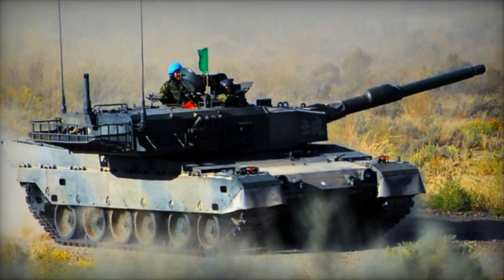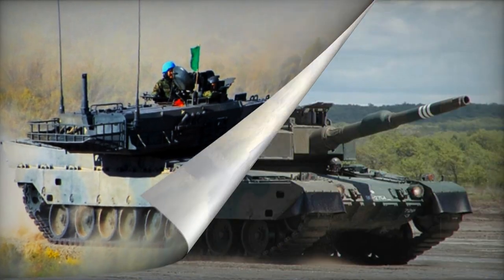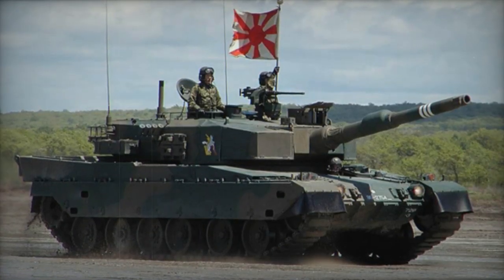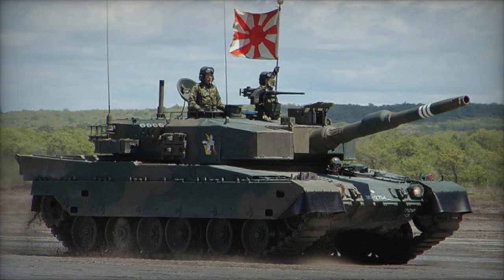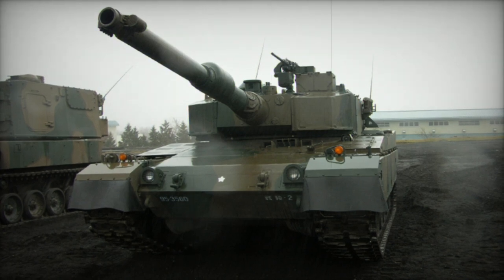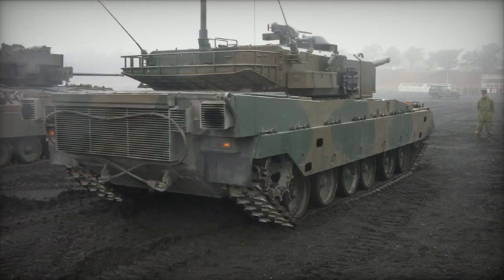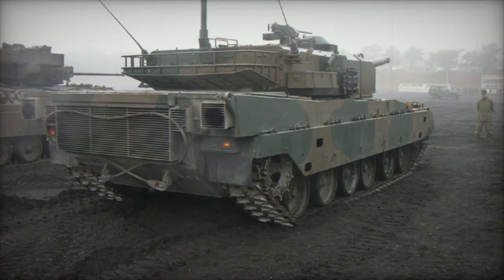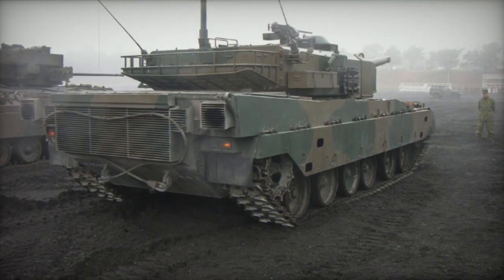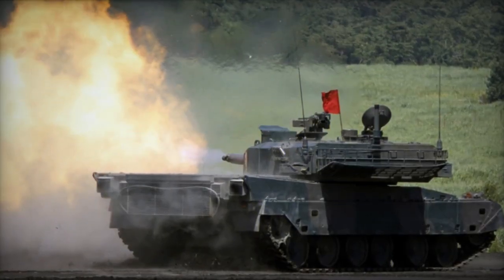The Type 90 features a fully welded hull and turret, both equipped with composite armor that offers exceptional resistance. Roughly half of the ammunition is stored in the turret bustle, featuring blowout panels. The tank incorporates a laser warning receiver that can automatically trigger smoke grenade launchers, reducing vulnerability to semi-automated laser-guided anti-tank missiles. It also includes NBC protection and automatic fire suppression systems.